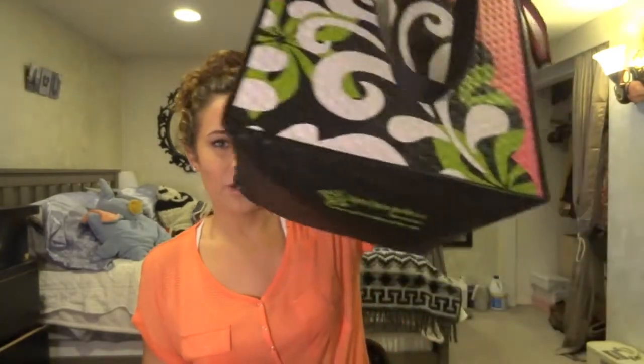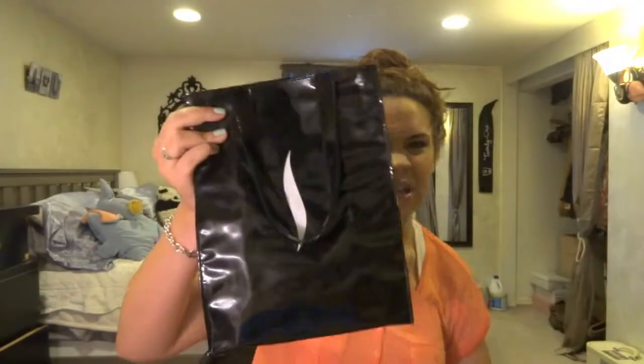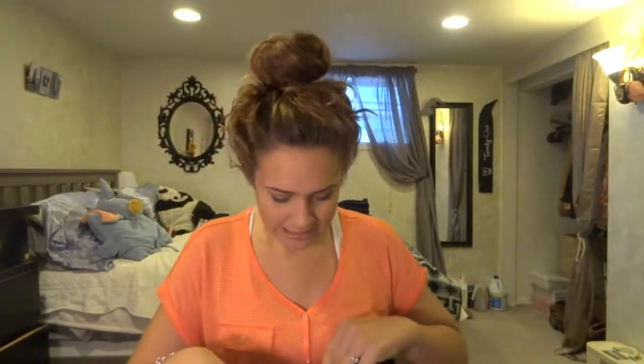First place we went to is Sephora. And they gave me this cute reusable bag, which I'm actually really excited about because in this state it's illegal to use plastic bags and you have to pay for paper bags if you use them. And I only have big grocery bags, so I can just bring this one to Walgreens and stuff.